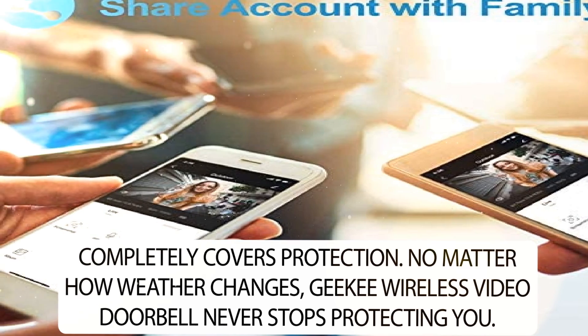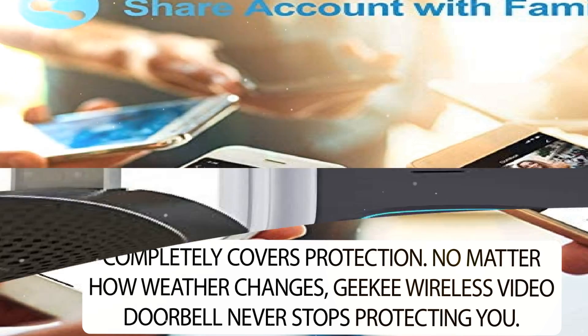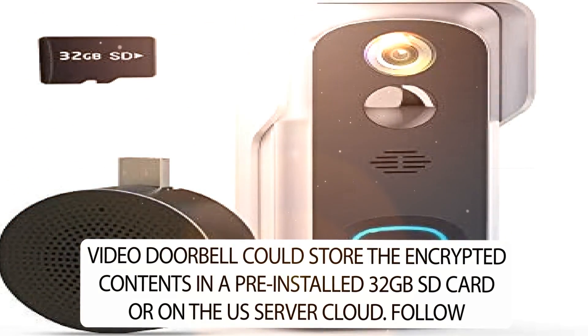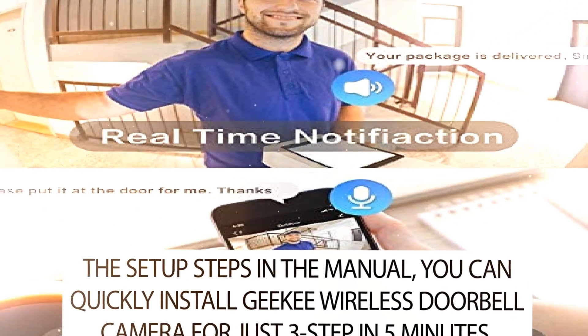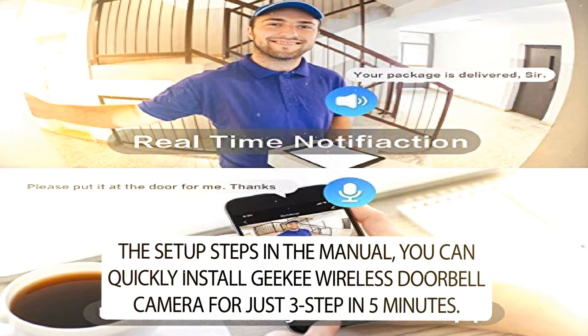No matter how the weather changes, the Geeky Wireless Video Doorbell never stops protecting you. It can store encrypted content on a pre-installed 32GB SD card or on the US server cloud. Following the setup steps in the manual, you can quickly install the Geeky Wireless Doorbell Camera in just 3 steps in 5 minutes.